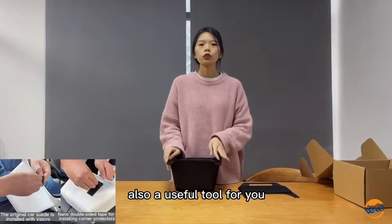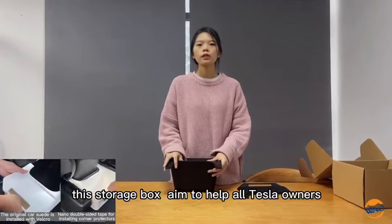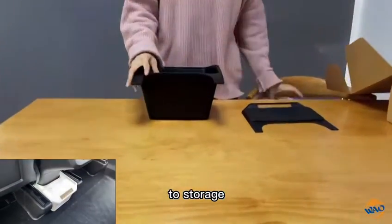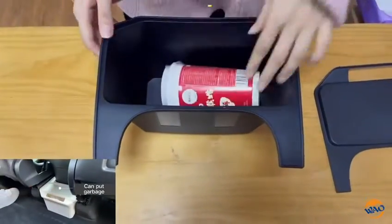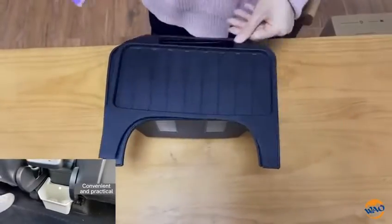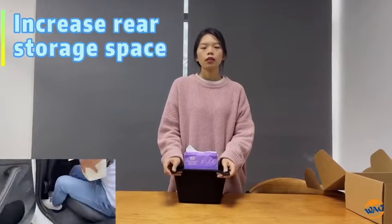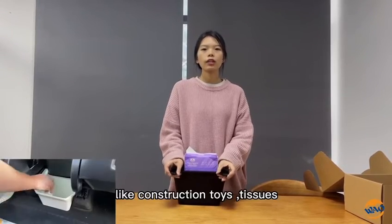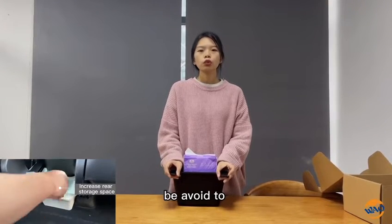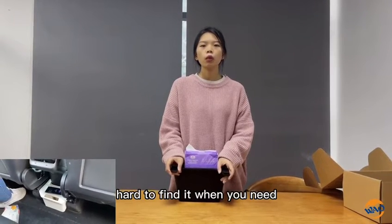Also, it is a useful tool to make your car clean and tidy. These storage boxes aim to help all Tesla owners to store the necessary items like small toys and tissues, preventing sundries from rolling around and being hard to find when you need them.